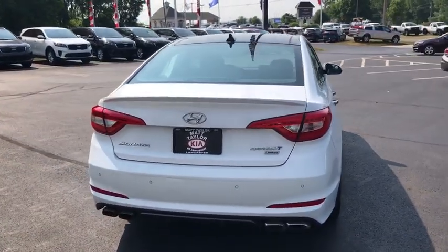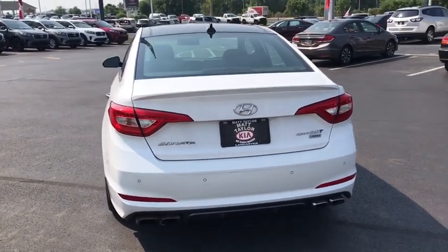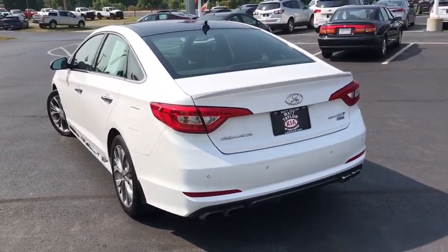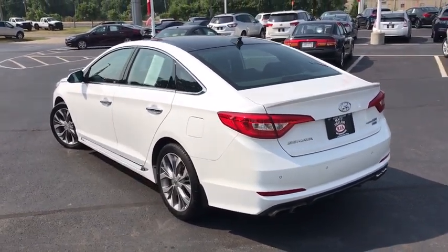Here are some of this vehicle's great options: backup camera, keyless entry, power liftgate, power passenger seat, steering wheel audio controls, navigation system, anti-lock braking system, traction control.